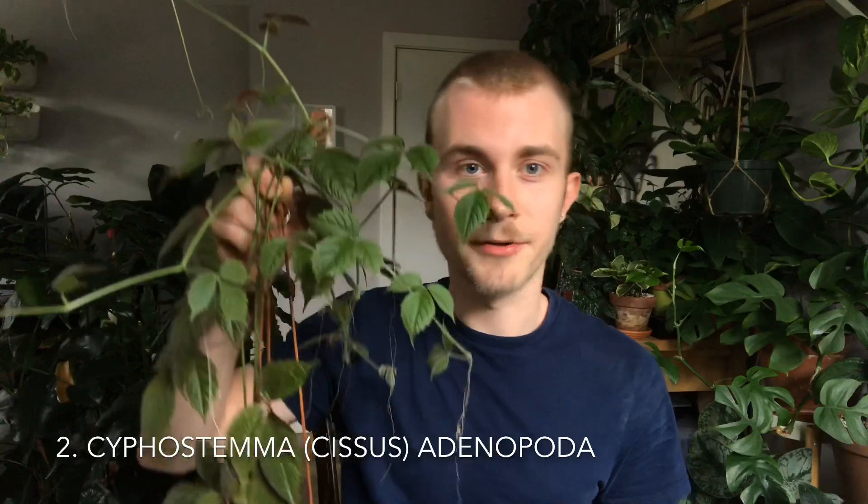Number two is Cissus adenopoda. I believe this plant is truly in the genus Cyphostemma, but for the sake of this video we'll call it Cissus because that's how I purchased it. This plant is in the Vitaceae family — the grape family of plants. As you can see, it grows very similarly to grapes. I love this plant. Ever since I had it sitting in this pot, it has decided to climb up the leather straps of my hanging planter, and I love the way it looks. It really rounds out the jungle feeling in my home. The leaves are incredible to look at — people tell me they look like poison ivy, but I love them.